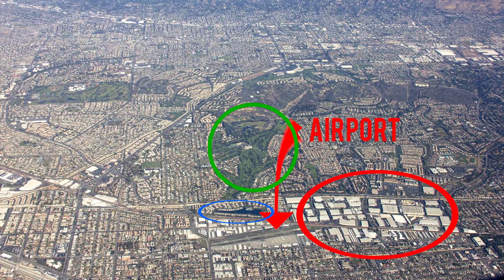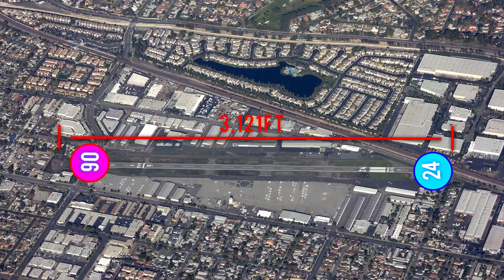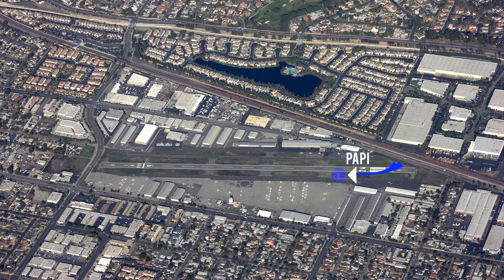Runway 06 takeoff: follow the railroad tracks to the east. No turns below 1,000 feet are allowed. Runway 06/24 is 3,121 feet long by 75 feet wide. It is a left pattern for runway 06 and right pattern for runway 24. There is a PAPI on the left side of runway 24.